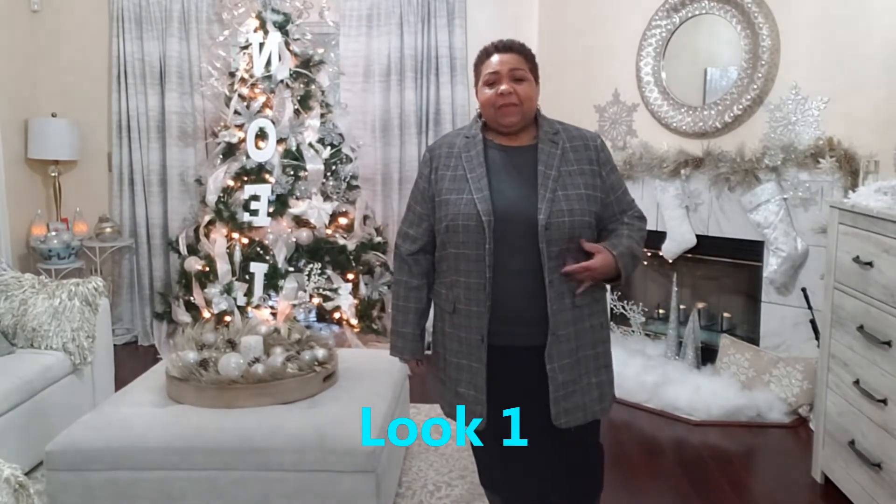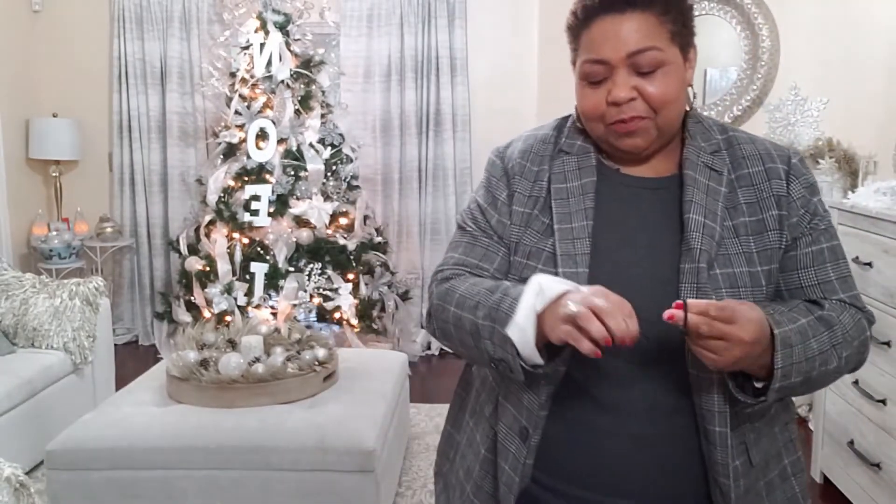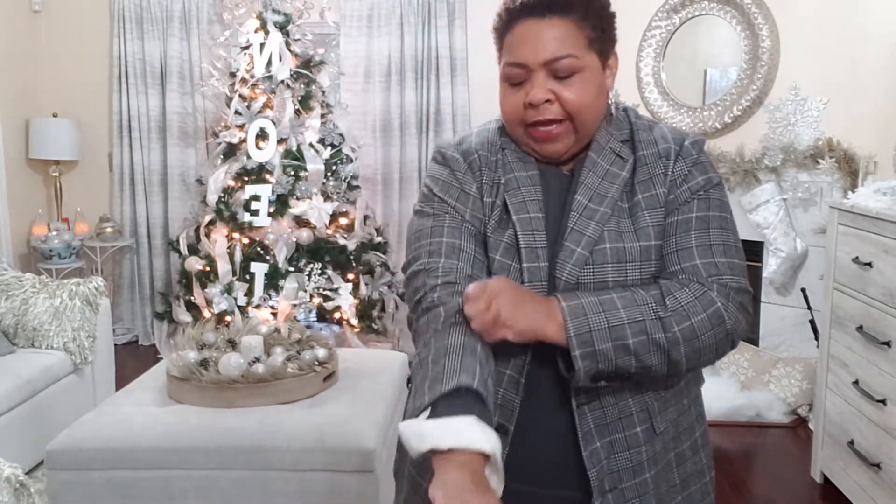Okay, here we go — took that pencil skirt, paired it with my long plaid blazer, and have that sweater underneath. Now let me show you a little styling hack: if you want to scrunch the sleeves of your jacket up so the cuffs of the sweater show, just use these little hair ties. Put it on and then push your jacket sleeve up — that thing stays in place all day long and nobody knows how you keep your sleeves up. That's just a little style hack.